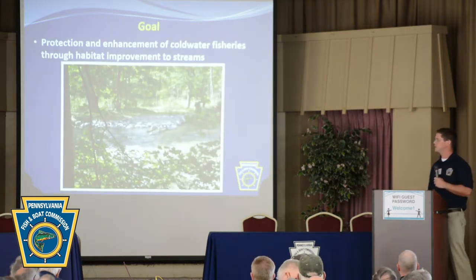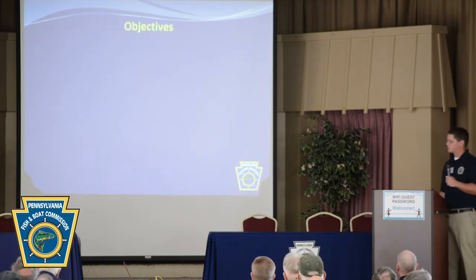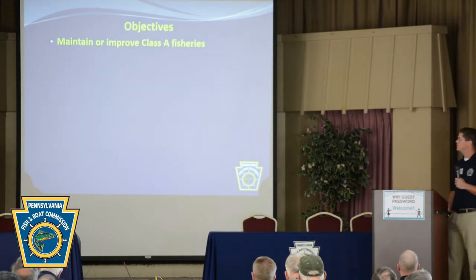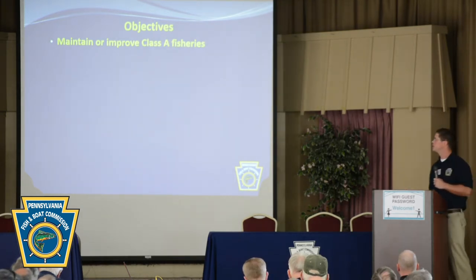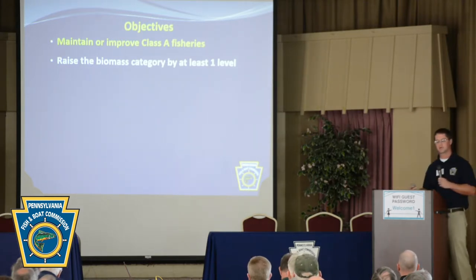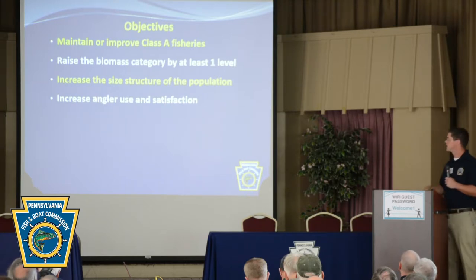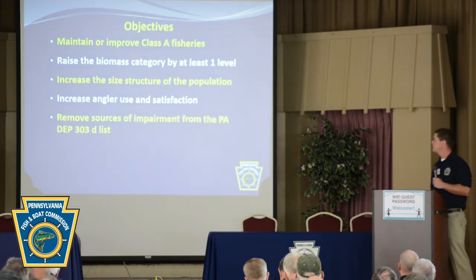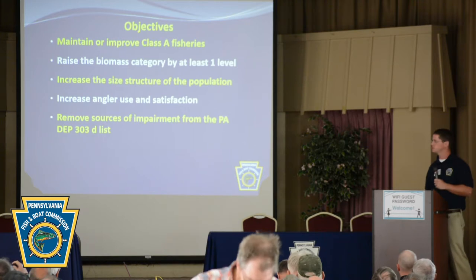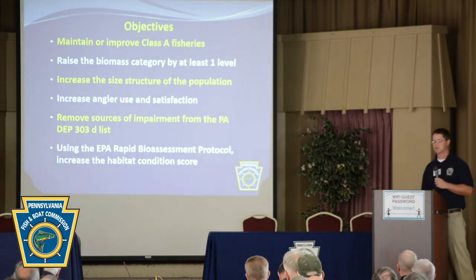Our goal was the protection and enhancement of cold-water fishes through habitat improvement on streams. Going back to our original assignment, our broad statewide objectives included maintaining or improving Class A fisheries, or raising the biomass category by at least one level — meaning C to B or B to A — increasing the size structure of a population, or increasing angler use and satisfaction. Another objective was to remove sources of impairment from the PADEP 303D impaired list, and to use EPA's rapid bioassessment protocol to increase the habitat condition score.